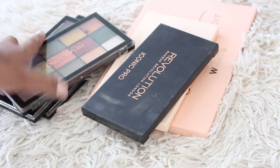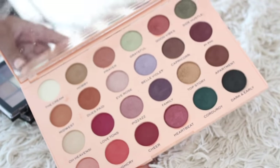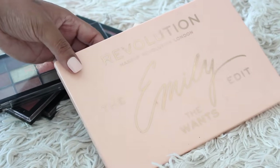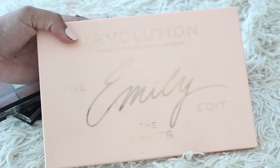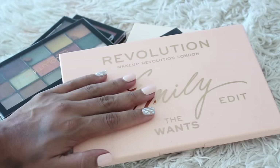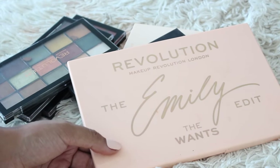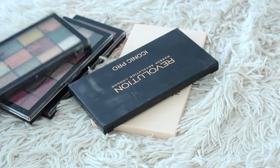A bunch of Makeup Revolution here. The first that's obviously staying is the Emily Edit. This reminds me of the Born to Run palette in the sense that it has a great, interesting selection of shades but is still very, very balanced. I'm a gigantic Emily Noel fan. She actually reached out to me before this launch and sent it to me, and it just meant the absolute world to me. I did actually declutter the other Emily palette though, because it had a bronzer and highlighter that weren't really great shades for me — so I gave it to a friend who would get more use out of it. But I absolutely love this palette.